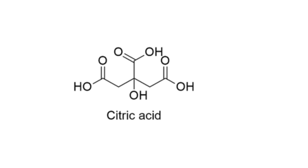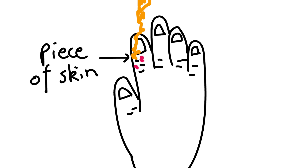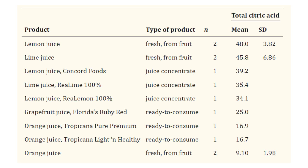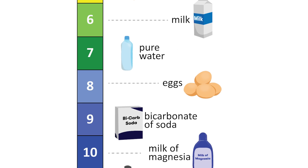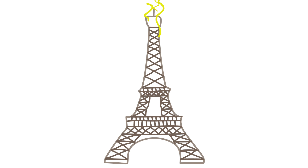Citric acid is what's responsible for that stinging sensation you feel when you pick up an orange and the juice runs down under that little piece of skin next to your fingernail. Out of all the citrus fruits, lemons have the highest concentration of the acid, with concentrations of around 5–8%. But unsurprisingly, with a pH level of around 2, the citric acid in lemons isn't quite acidic enough to flat-out melt the tower — at least not instantly.